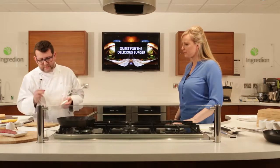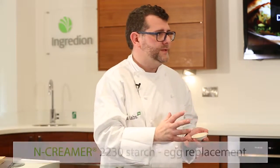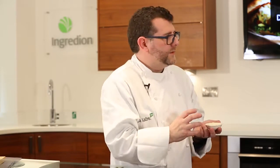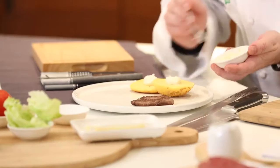What's important here is we have one of our products, a new product from our portfolio which is Egg Creamer 2230, and that allows us to replace egg and provide the ultimate eating quality, a lovely texture. So we'll add a little bit of mayonnaise to the gluten-free bun there.